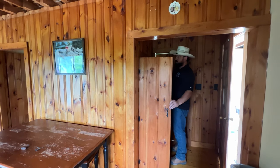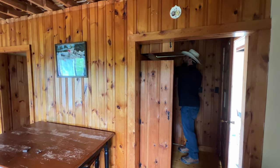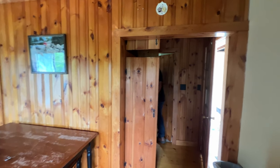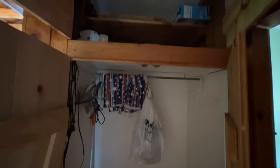As you come in from the screen porch, there's a big storage area for cleaning supplies, bedding, and that sort of thing — really big space, actually. And then come on into the full bathroom inside the cabin.